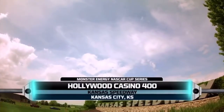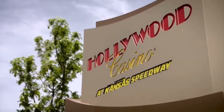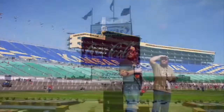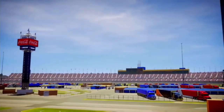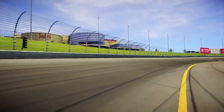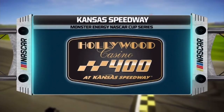Today, NASCAR returns to Kansas City for the Hollywood Casino 400, the sixth race of the NASCAR playoffs. 40 drivers will do battle on this 1.5-mile tri-oval, but only 12 have a shot at winning the championship. In 2016, Kevin Harvick took the checkered flag here, a win that catapulted him to the next round. Will we see something like that happen this year? Let's head down to the track and get this race started.